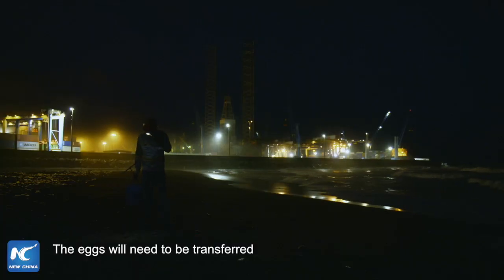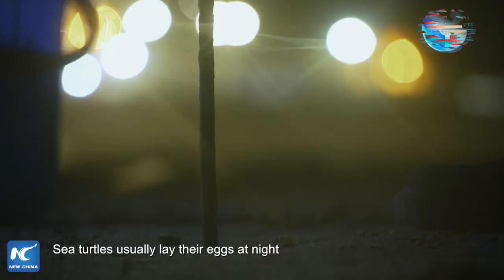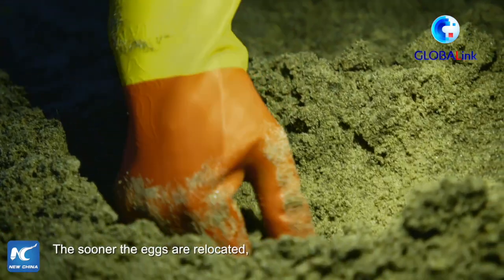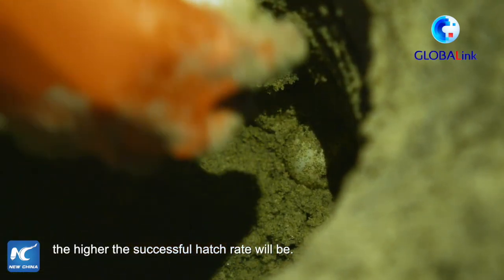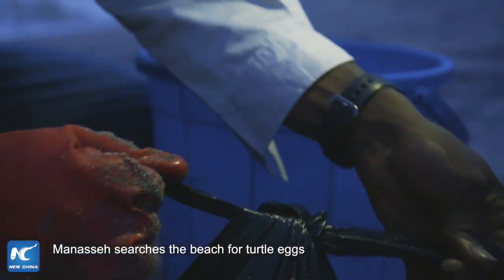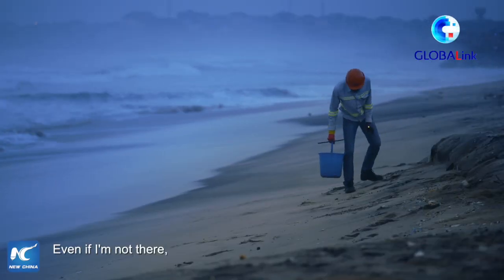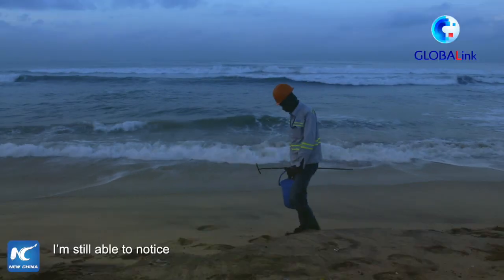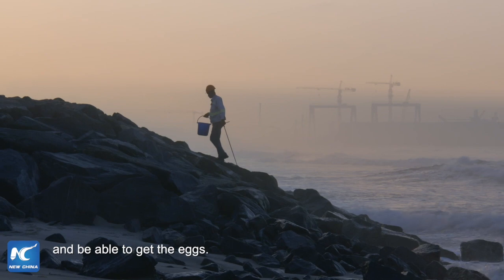The eggs will need to be transferred to the new maternity ward. Sea turtles usually lay their eggs at night and their newborns are very delicate — the sooner the eggs are relocated, the higher the successful hatch rate will be. During the laying period, Manasseh searches the beach for turtle eggs almost every evening. Even if he's not there when she lays and goes away, he's still able to follow the tracks and locate the nest area to retrieve the eggs.